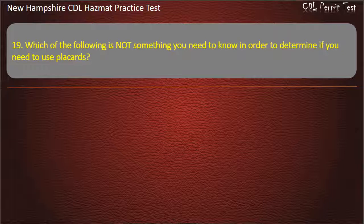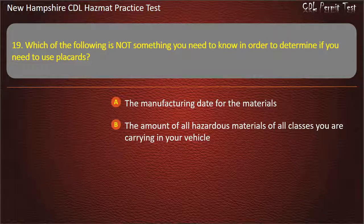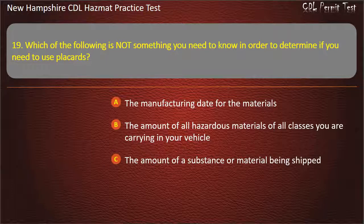Question 19. Which of the following is not something you need to know in order to determine if you need to use placards? Options: the manufacturing date for the materials; the amount of all hazardous materials of all classes you are carrying in your vehicle; the amount of a substance or material being shipped; or the substance or material's hazard class. Answer: The manufacturing date for the materials.